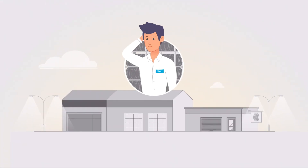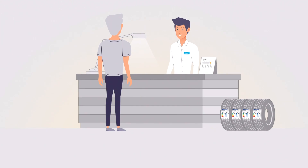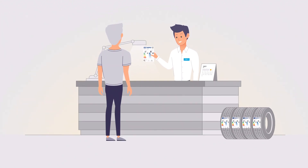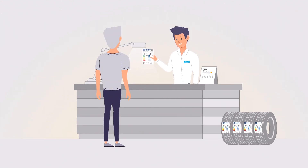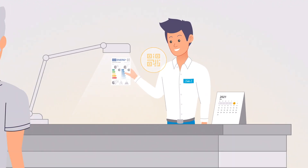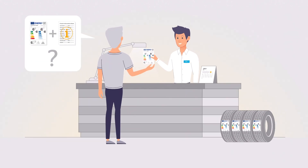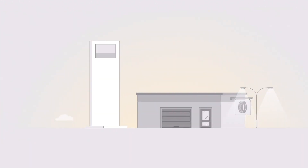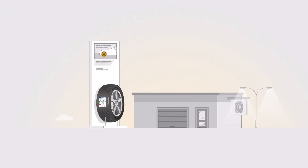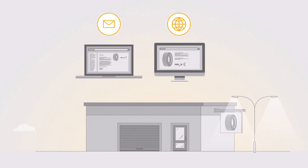And what does this mean for you as a dealer? From May 1 onwards, you need to show your customers the EU label before making a sale. The product information sheet can be called up with the QR code on the EU label, which contains a link to the ePrel website. Only on request do you have to provide it in printed form. At the point of sale, the EU label must be displayed on or next to the tyre on show. In mail shots or online sales, it is sufficient to show the label close to the price.